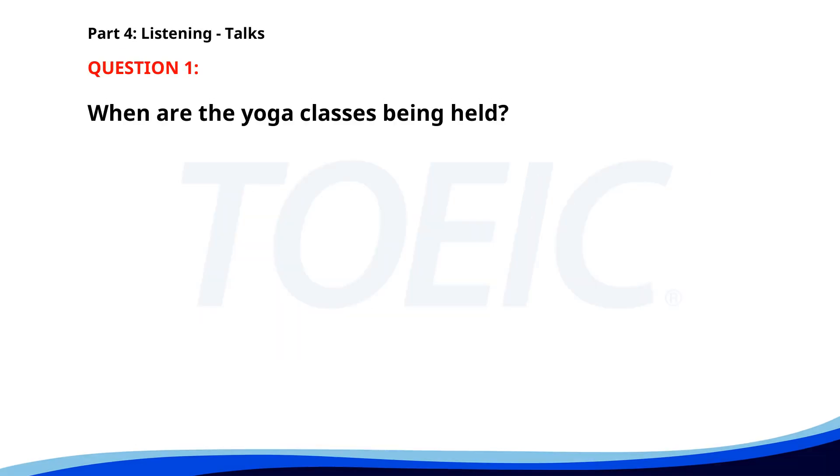Number 1. Our community center will be offering free yoga classes every Tuesday and Thursday at 6 p.m. for the next three months. All levels are welcome. Please bring your own mat and a water bottle. When are the yoga classes being held? A. Tuesdays and Thursdays. B. Weekends only. C. Mondays and Fridays. The correct answer is B. Tuesdays and Thursdays.